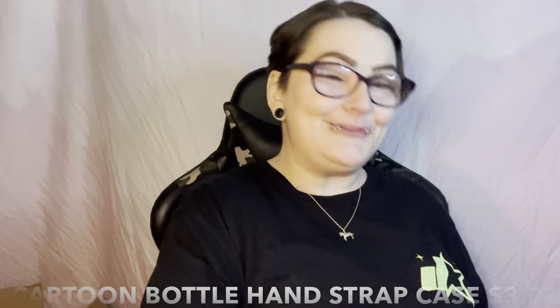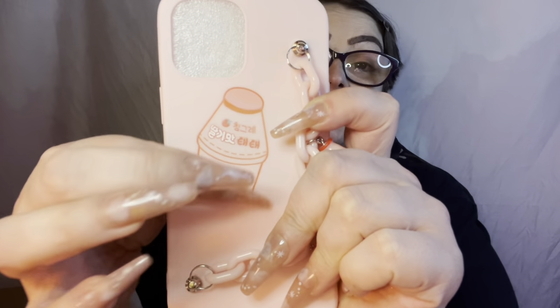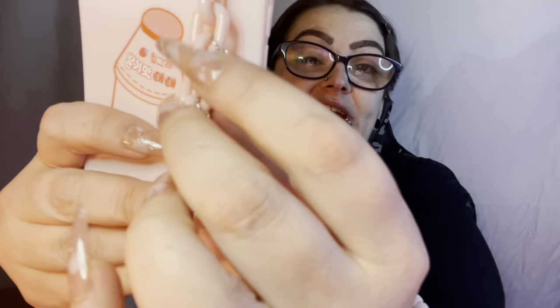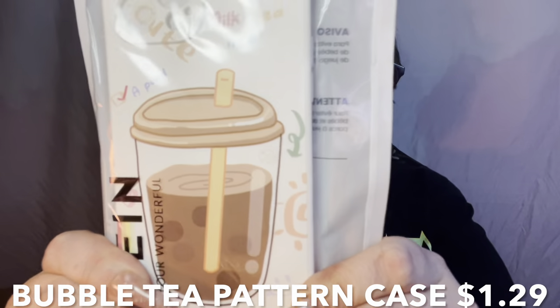I remember this one — I'm so excited for it, you can tell by my grinning face. First thing: it has the strawberry milk bottle, and it has a chain for your hand so you don't drop your phone. On the chain it has little strawberry milk charms — look at that, so freaking adorable! I think this is going on my case right now, that's too cute.